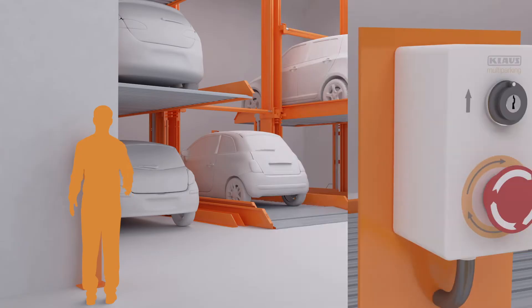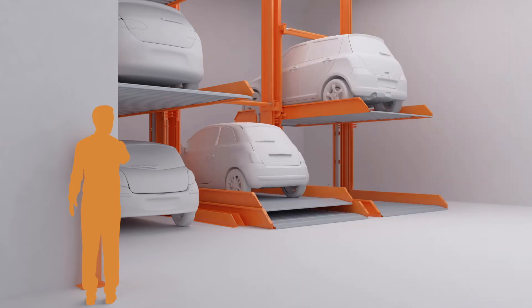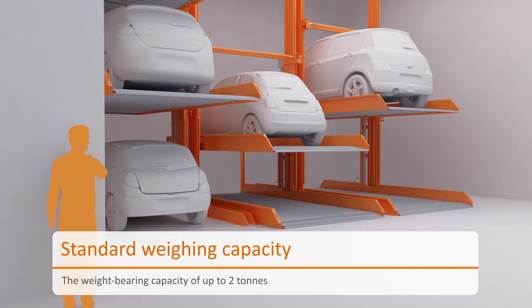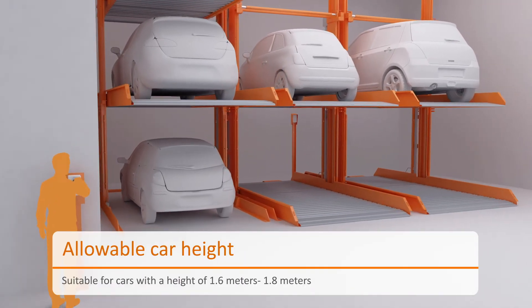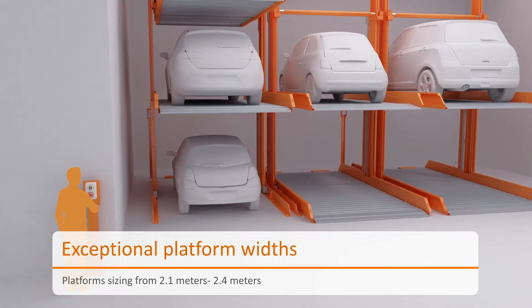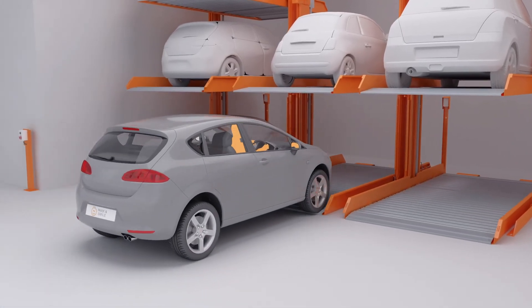Key switches have been installed to ensure a systematic and smooth parking process. The platforms are designed to comfortably accommodate cars having a weight of up to two tons, height of up to 1.8 meters, and width of up to 2.4 meters. Spacious platforms offer the users an easy parking experience.